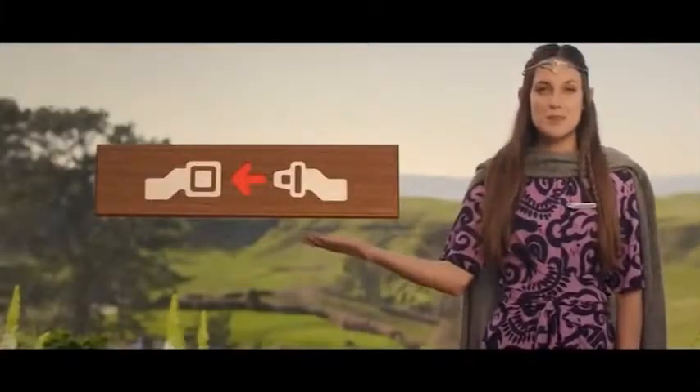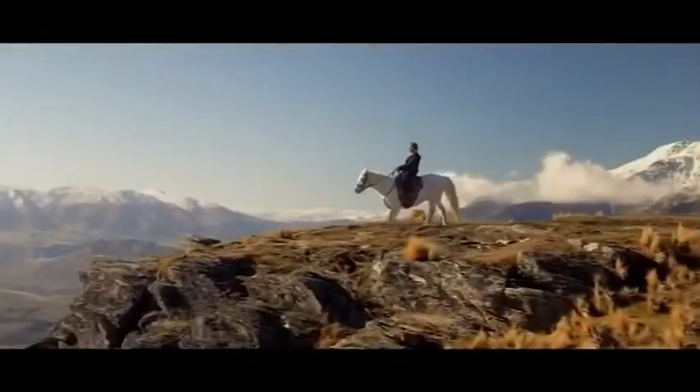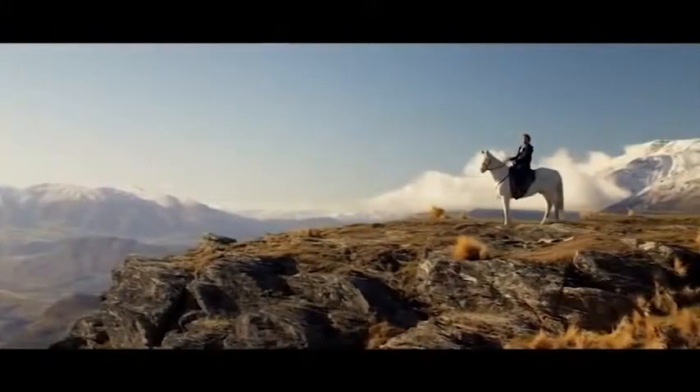If the seatbelt sign were to illuminate, return to your seat right away. Make sure all valuables at your feet are pushed under the seat in front of you, and fasten your seatbelt low across your hips. Although we recommend you keep your seatbelt fastened through the flight, if you do need to get up, release by lifting the lever or pressing down on the button.